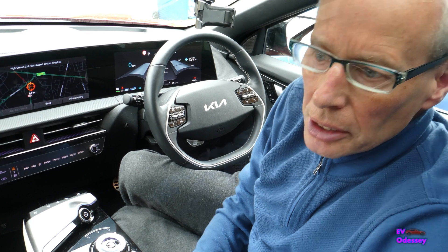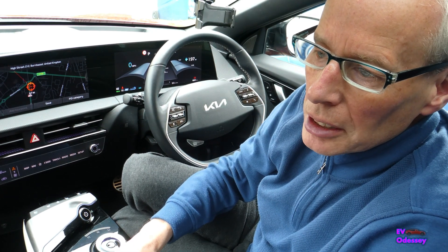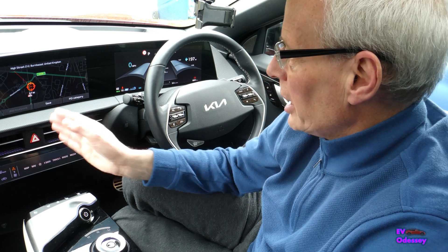Hello and welcome to another episode. In this episode I've been handed a bit of a scoop, an exclusive that no one seems to know about. It's to do with the navigation.